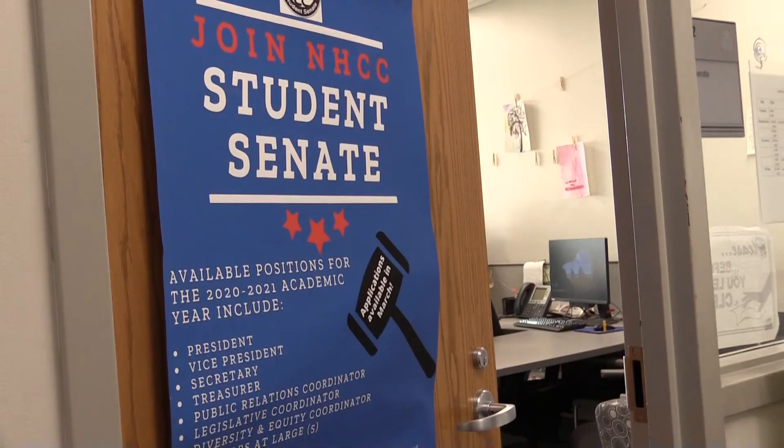This is our Veterans Resource Center where our vets can come get help with paperwork, ask any questions, as well as get help with their benefits. Anyone is welcome in the center. Next door we have our reflection room and our Student Senate office, as well as other meeting rooms. This is our Fairview Health Clinic. Students can visit for free with their Student ID. You can get checkups for minor health concerns and also receive a free flu shot.